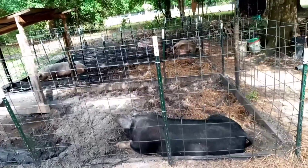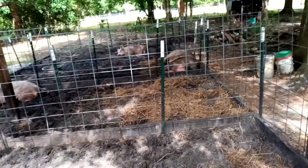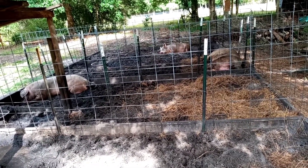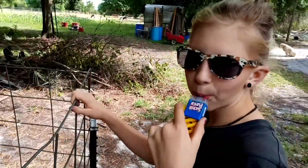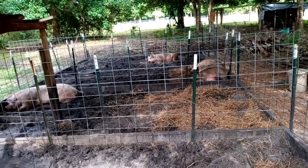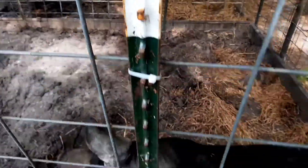I think the pigs got it right — this whole afternoon siesta thing. Every day, just snooze for like two or three hours, off and on, all day. Maybe we should bring that around — take a nap between like 11 and 2 every day? Sounds good to me. These pigs sure got it figured out — they love it.